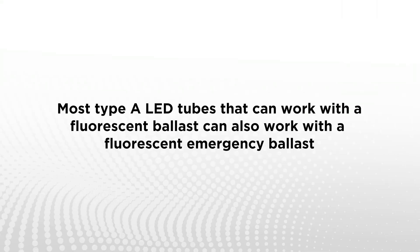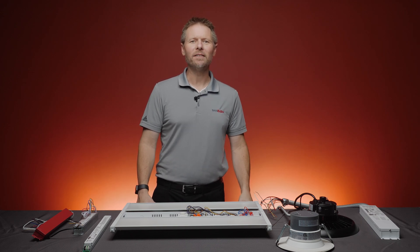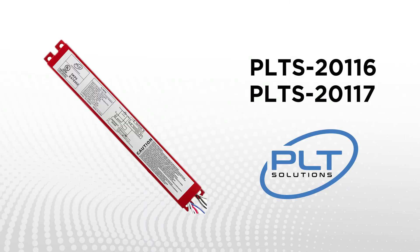Let's also talk about LED tubes. Most Type-A LED tubes, those that can work with a fluorescent ballast, will also work with most fluorescent emergency ballasts. For clients that are bypassing their original fluorescent ballast and using Type-B tubes, which operate from direct line voltage, 1000bulbs.com can offer a dedicated backup driver for individual LED tubes that are 4-foot-long or shorter so that the tube will continue to function in the event of a power failure.